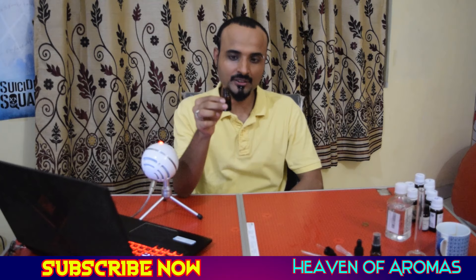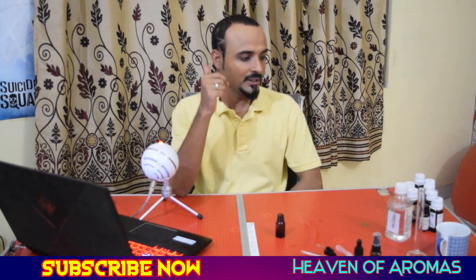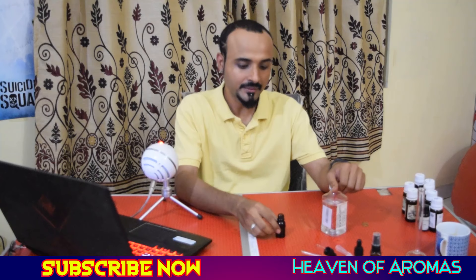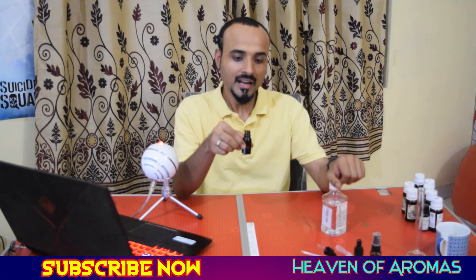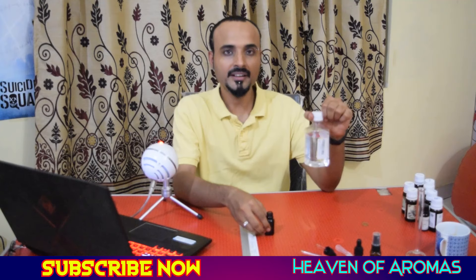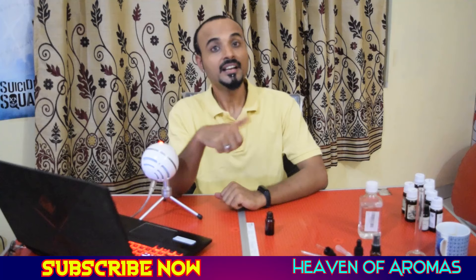There is a process called maceration — you need to leave these essential oils in a dark corner to marry. After two weeks, we'll mix this into a larger bottle containing 90 ml of alcohol plus this 10 ml blend. It takes two weeks of maceration to complete, and the fragrance you smell now will not be the same after two weeks. We'll then put it in a 100 ml perfume bottle with 90 ml alcohol and 10 ml of this blend of eight essential oils.